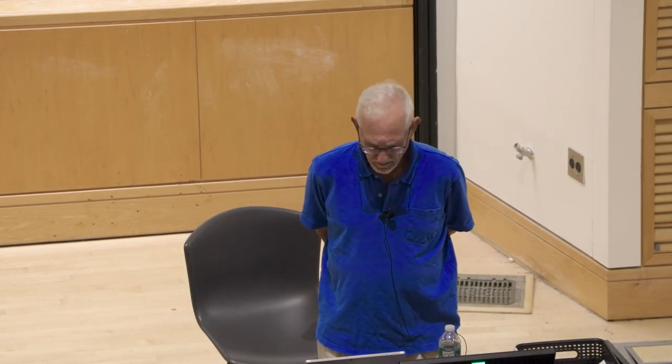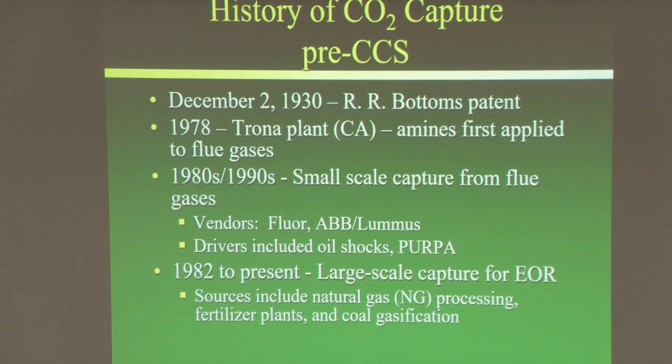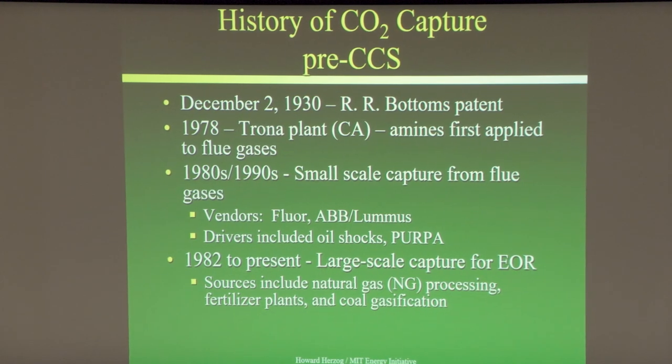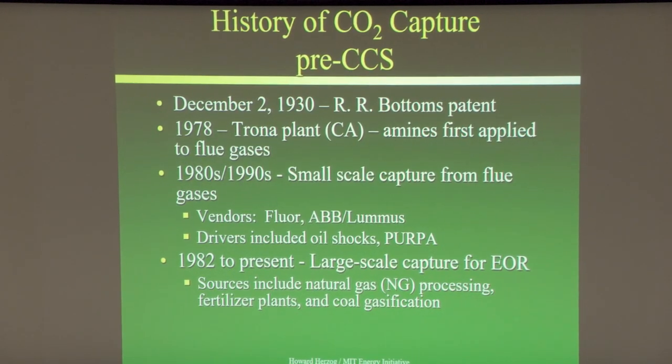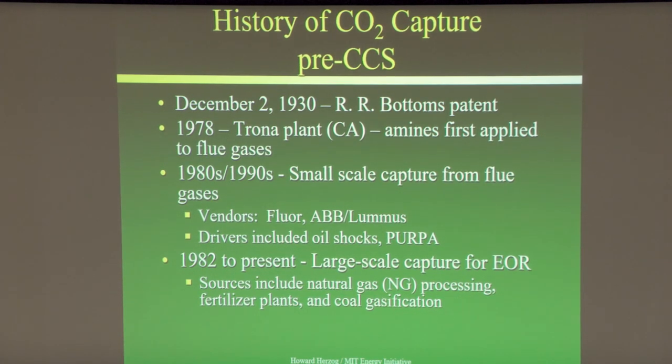In terms of the history, the patent for what is post-combustion CO2 capture goes back to 1930 — a patent by R.R. Bottoms — and that was mainly used over the years to clean up acid gases from industrial processes.